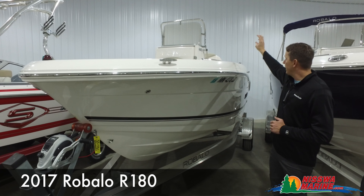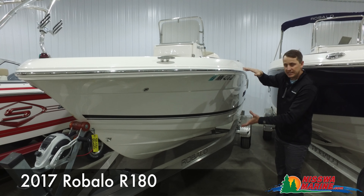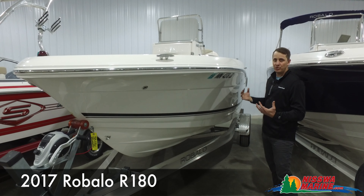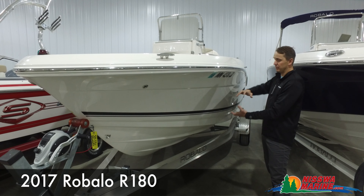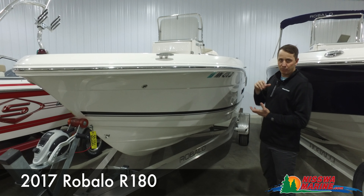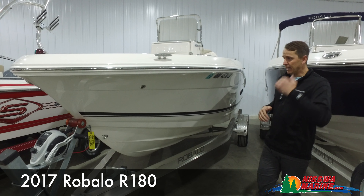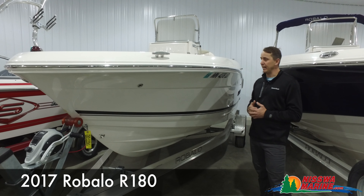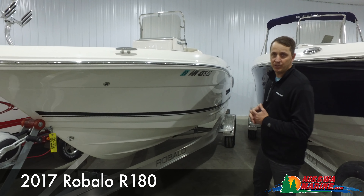We're going to show you all the added options and features it has. The first thing you'll notice from an exterior standpoint is that this is an 18-foot boat with a 22-foot boat feel in depth, in size, and everything. So it will take really awesome rough water waves, whether you're off the coast or in a rough water situation on a freshwater lake. Let's go inside and take a look at some really cool features on this one.